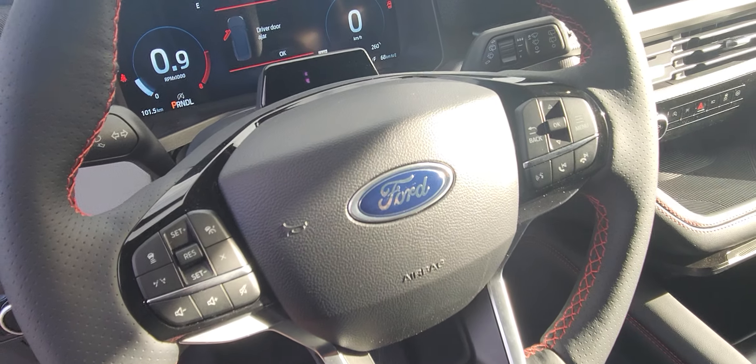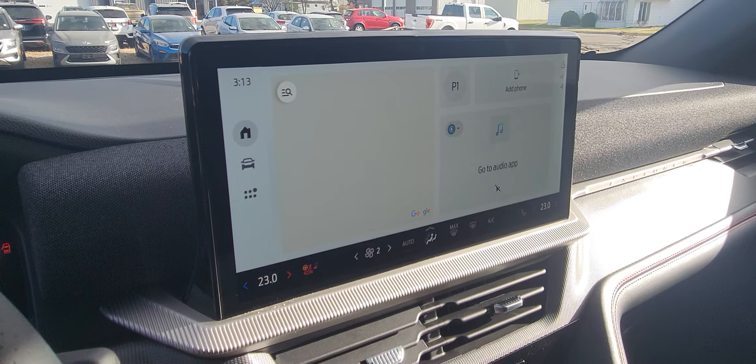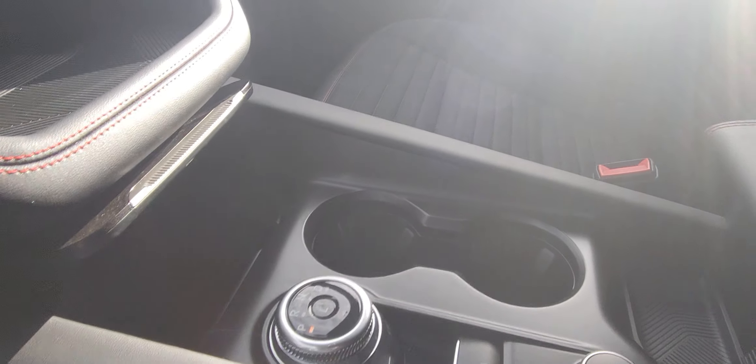The driver side here on the steering wheel has all of your controls. It has a beautiful large screen with all your controls on there, with your heat down there and your driving modes.